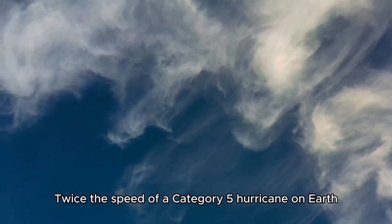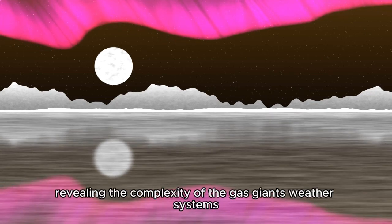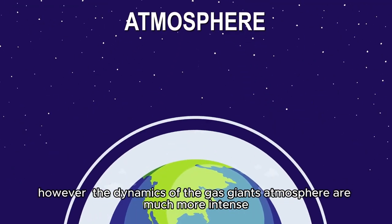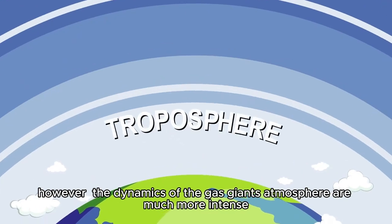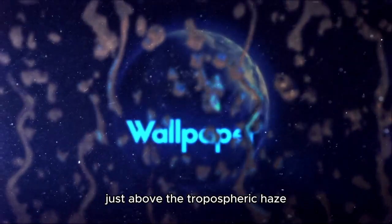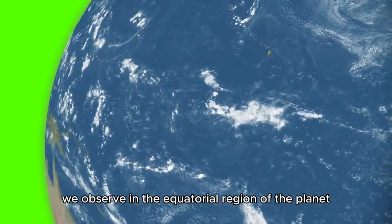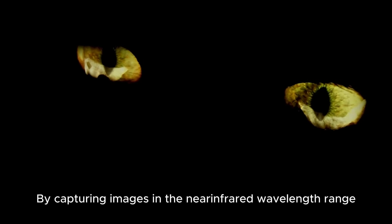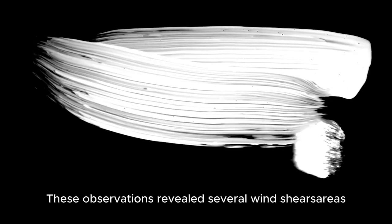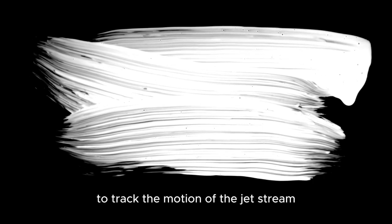Traveling at twice the speed of a Category 5 hurricane on Earth, the discovery sheds light on how Jupiter's atmospheric layers interact, revealing the complexity of the gas giant's weather systems. Jupiter, like Earth, has a multi-layered atmosphere, however, the dynamics of the gas giant's atmosphere are much more intense. The newly discovered jet stream is located in Jupiter's lower stratosphere, just above the tropospheric haze. This position allows it to influence the weather patterns and cloud formations we observe in the equatorial region of the planet. By capturing images in the near-infrared wavelength range, JWST can observe altitudinal layers with surprising clarity. These observations revealed several wind shears — areas where wind speed changes with altitude or distance — that allowed researchers to track the motion of the jet stream.